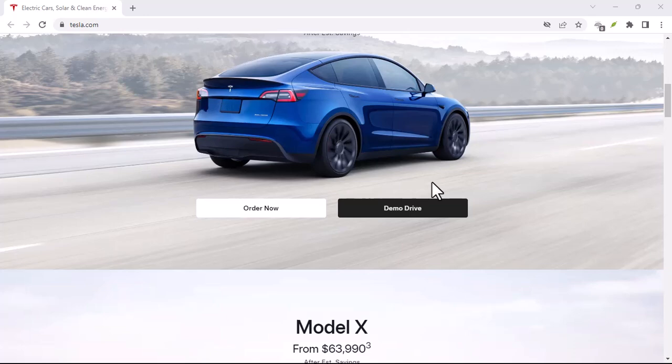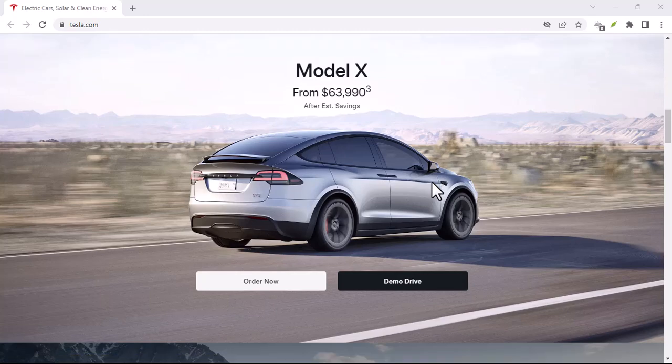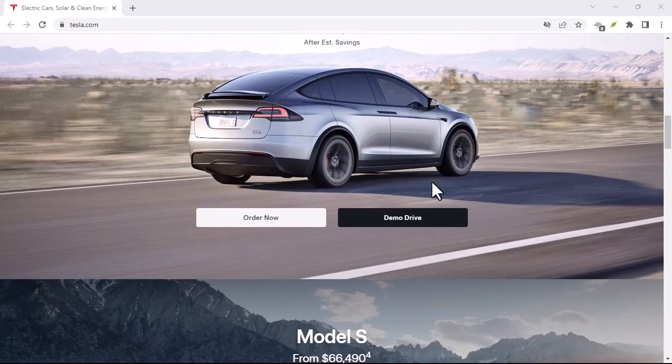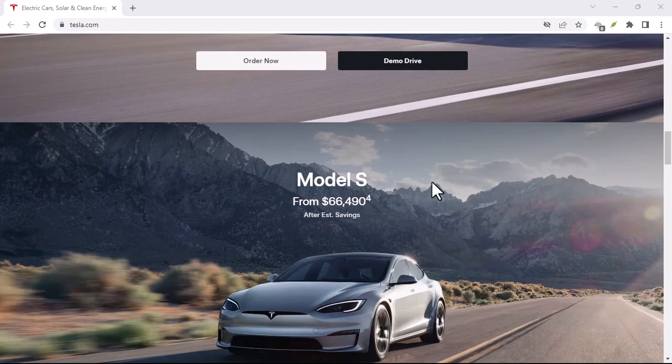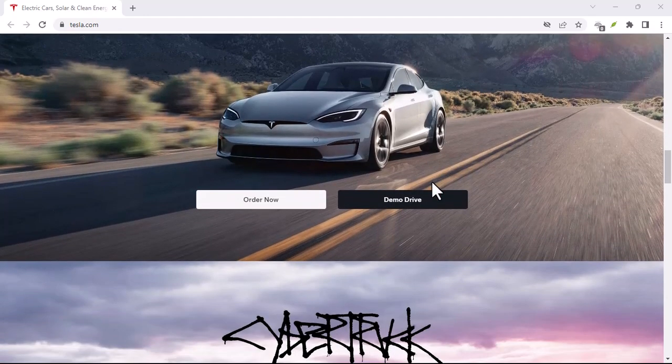While Tesla Autopilot is impressive, it's important to approach it with a healthy dose of skepticism. It's not a magic bullet, and it's not going to replace human drivers anytime soon. Thanks for watching, and until next time.